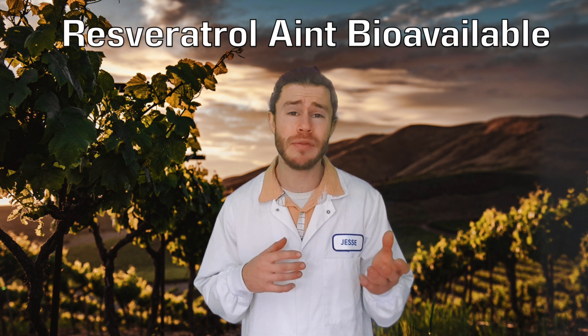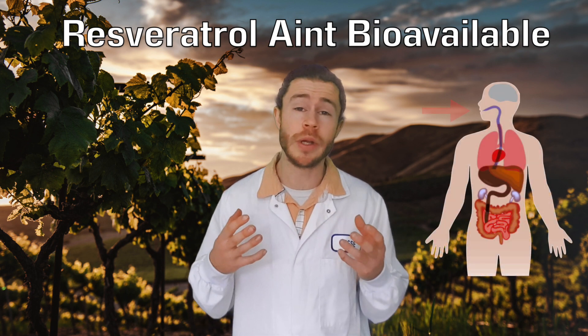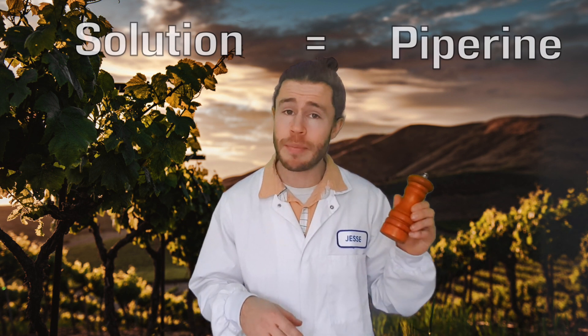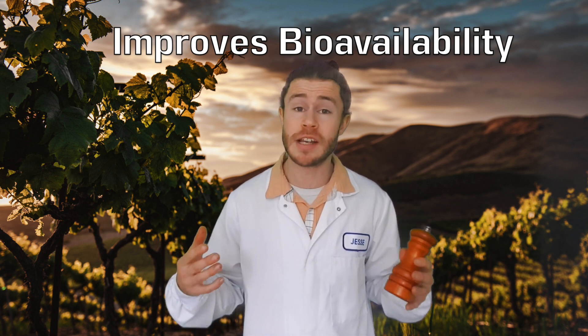One known downside of Resveratrol is that it's poorly bioavailable and it's not very soluble in water, so most of the Resveratrol that we consume we excrete again without getting the benefits. But there is a known solution to this — piperine, which is an active component found in black pepper, actually increases the absorption in our gut of things like Resveratrol.